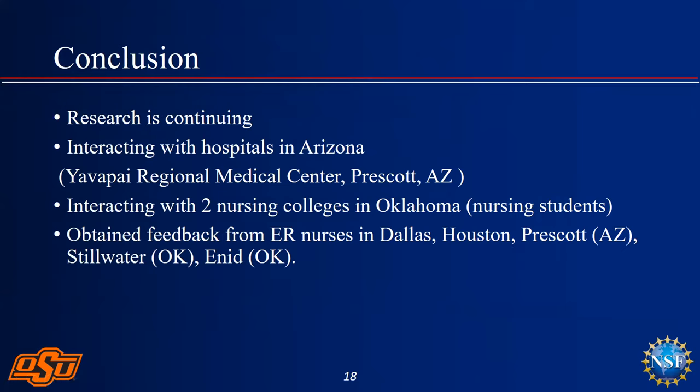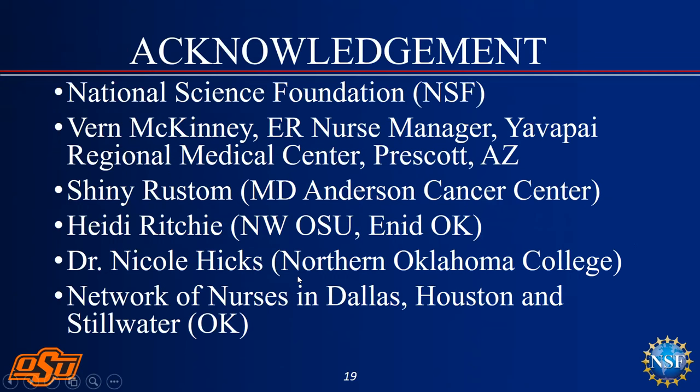Our research is continuing and we have installed the system in various hospitals. Our dominant partner is Yavapai Regional Medical Center in Prescott, Arizona, along with two nursing colleges in Oklahoma. Due to COVID, access to nurses was difficult, so we formed about four groups through social media in Dallas, Houston, Prescott, Stillwater, and a small one in Enid. I want to acknowledge our champion nurse managers — Vern McKinney, head ER nurse at the Prescott Center; Shaini Rustam from MD Anderson; Heidi Ritchie, a nurse and instructor at Northwestern Oklahoma State University Nursing School; and Dr. Nicole Hicks.